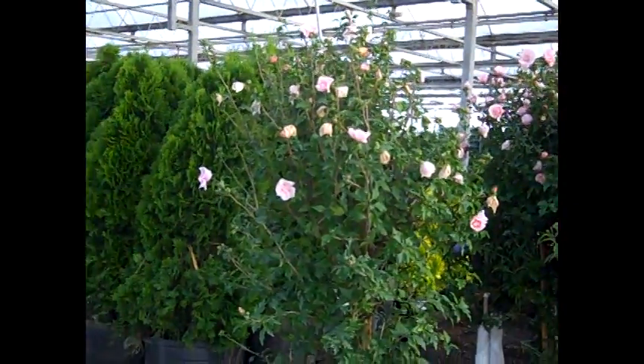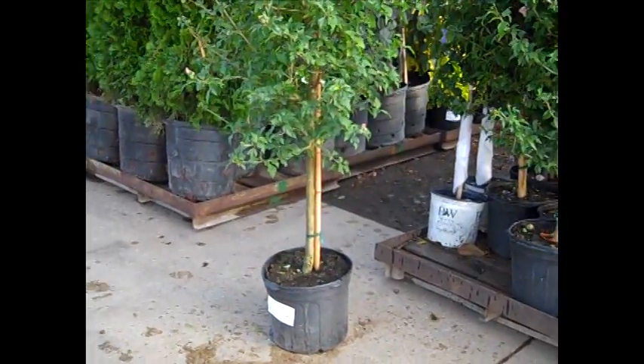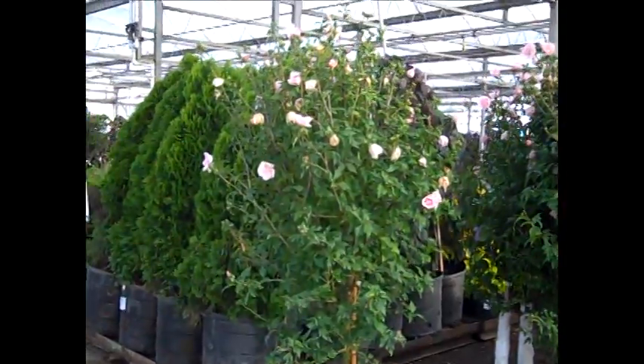I've shown you our three gallon hibiscus, but I haven't had a shot at showing you these — these are our tree form hibiscus. Look at the heads on these guys; they're just loaded with buds.